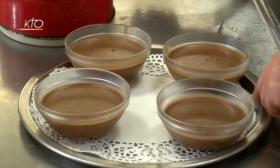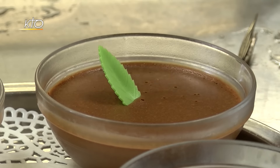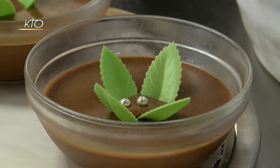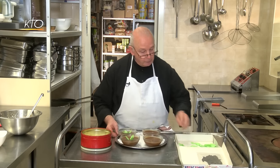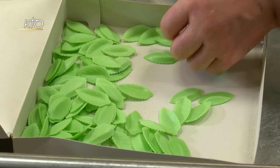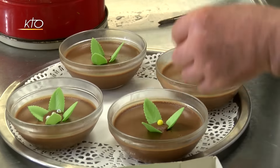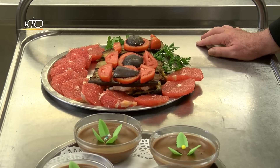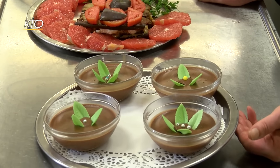Mes coupelles étant prises, on va faire une petite décoration, car la présentation joue un grand rôle dans la nourriture. Faire la cuisine pour les autres, pour moi, c'est pouvoir leur prouver mon amitié. Quand on veut du bien à quelqu'un, on met tout en œuvre pour qu'il soit heureux. Dans un monastère, on a besoin que les choses soient soignées, car nous vivons une vie de sacrifice. Nous sommes heureux de servir notre Seigneur, mais nous restons des êtres humains. Je vous souhaite un bon appétit, un bel été — priez pour moi, priez pour ma communauté, et nous serons comblés.